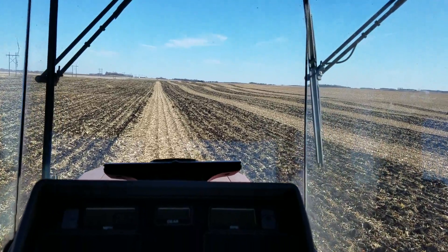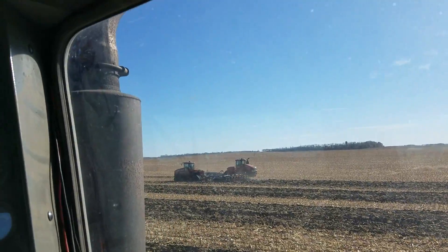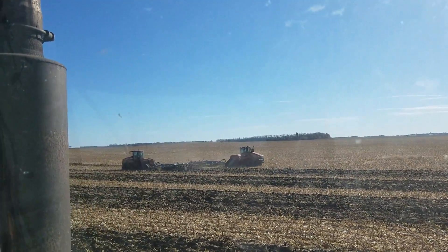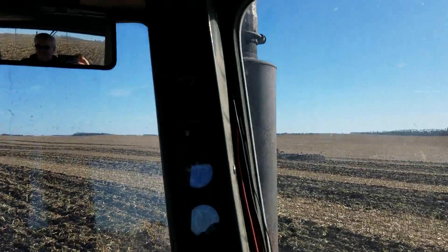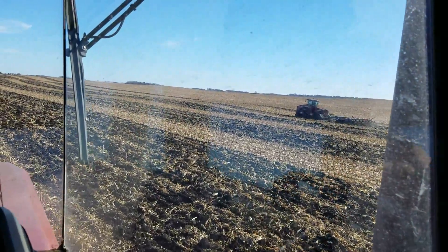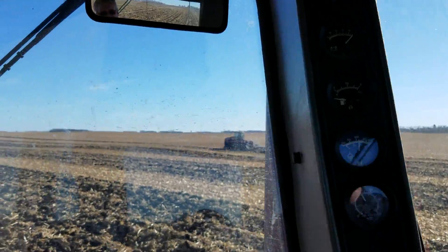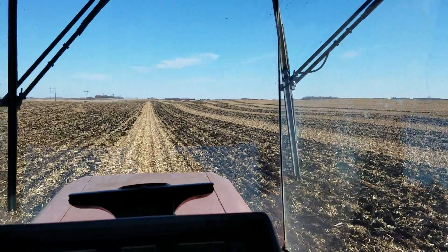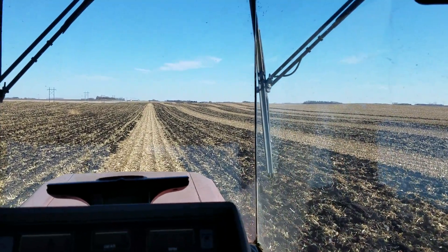I'm out plowing today. Got the guys out here and I'm way behind them. The first guy takes one swath, the next guy takes the next, and I come in and fill in the space there. So it pretty much makes it idiot proof for me.